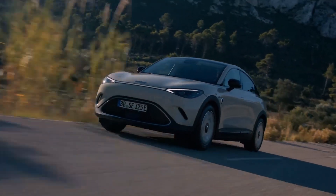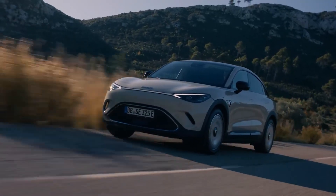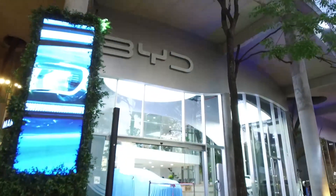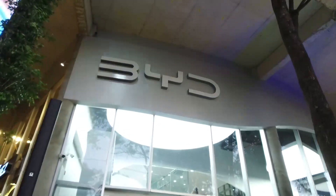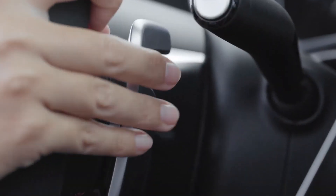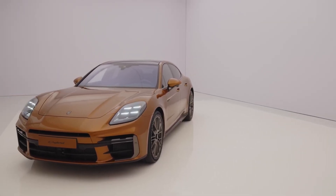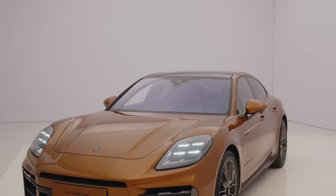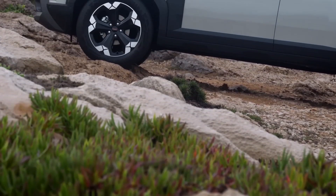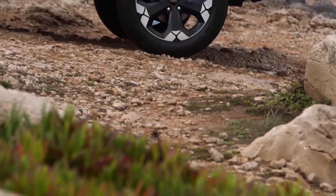Smart 3 es el fruto de la alianza entre Daimler y Geely, que presenta este todoterreno compacto y con estilo de coupé para un segmento premium. La marca número uno del mundo en nuevas energías, BYD, abrió las puertas de su nuevo showroom ubicado en el Paseo Los Árboles en Asunción. El nuevo Mercedes-AMG CLE 2024 se presenta en formato coupé y descapotable luciendo una estética propia para el mercado europeo. El Porsche Panamera 2024 llega en su tercera generación con más tecnología, más eficiente y con rendimiento superior. La Dacia Duster 2024 se presenta al mercado europeo en su tercera generación con diseño renovado tanto por dentro como por fuera y con tecnología de última generación.